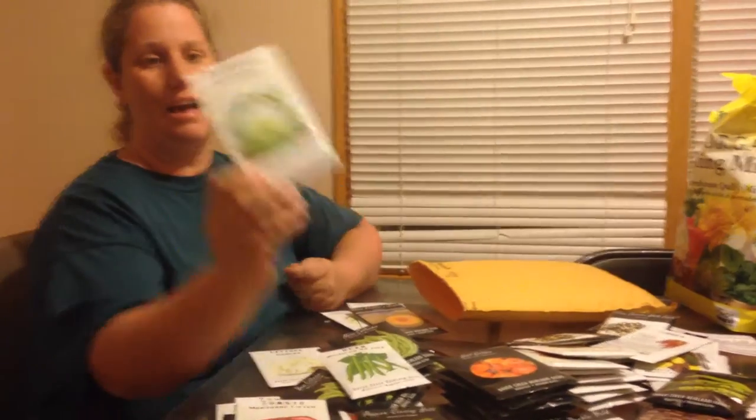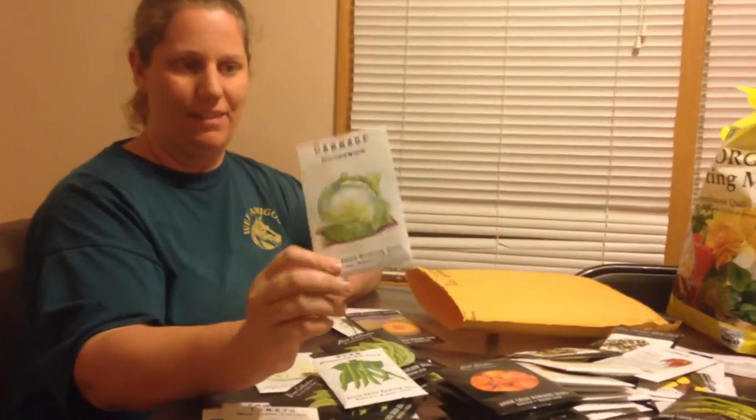We had one more free seed they gave us, and this is cabbage. We don't do a whole lot with cabbage, but I might plant this and try my hand at making sauerkraut this year because my husband really loves sauerkraut.